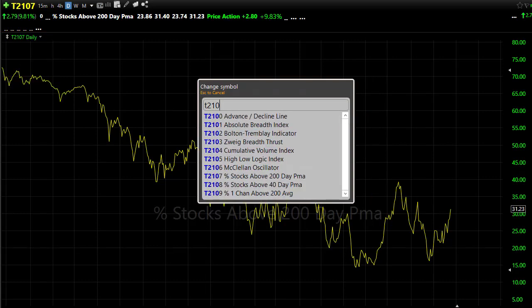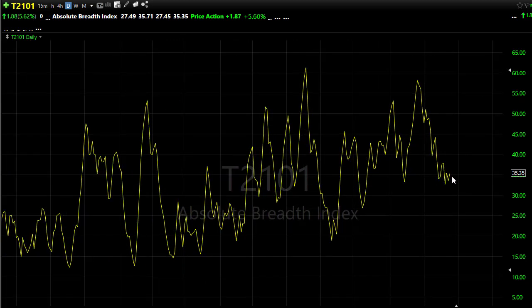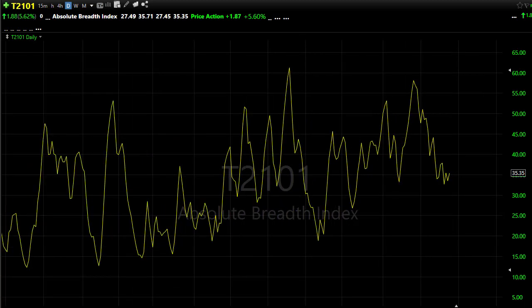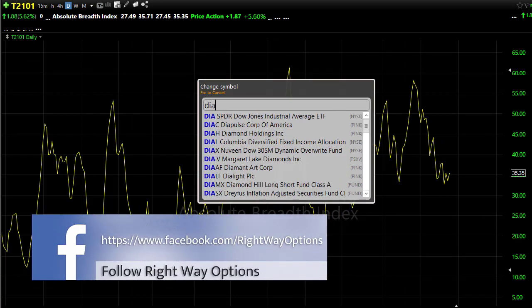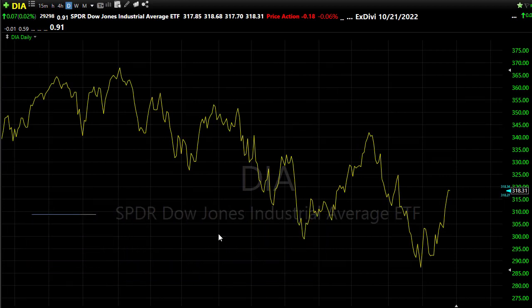T2101 continues to struggle a bit, just chopping around. But on the bullish side, we broke that little upside trend where the bears were in control — now the bulls are pushing. Momentum might be a little bit difficult going forward, but we certainly have had momentum the last three days in the market with this big surge to the upside. It just seems like everyone can't wait to buy something, despite what the big banks are saying about trouble ahead. So just be a little bit careful and cautious.